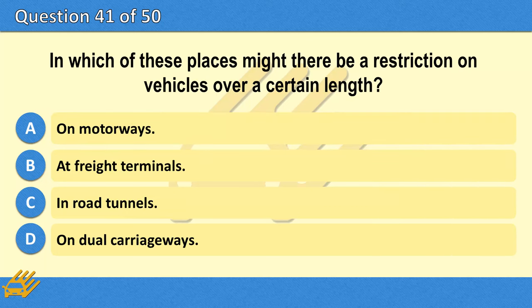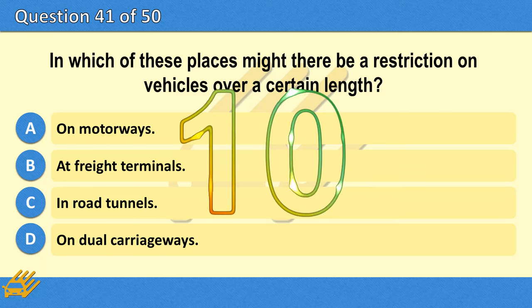In which of these places might there be a restriction on vehicles over a certain length? A. On motorways. B. At freight terminals. C. In road tunnels. D. On dual carriageways.